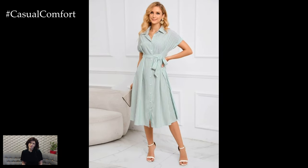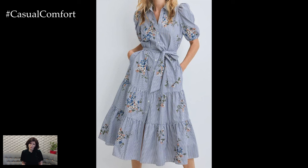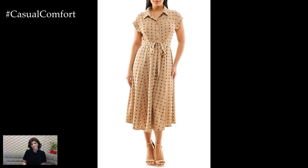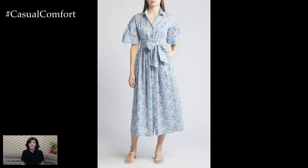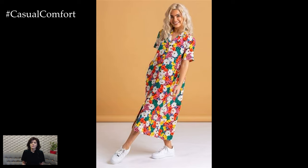The combination of the A-Line silhouette with the shirt dress design results in a garment that offers the best of both worlds. The structured top, often featuring a collar and buttons, provides a polished appearance, while the flared skirt adds a touch of femininity and ease. This blend of elements makes the A-Line shirt dress a versatile piece that can transition effortlessly from day to night and from the office to a weekend getaway.